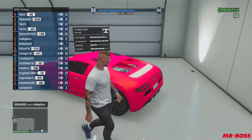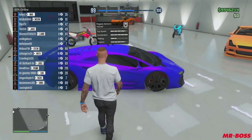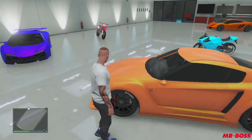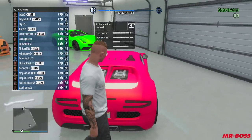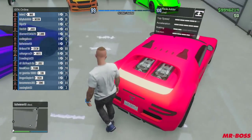And finally, our last car right here is the Truffade Adder with a crimson pink-red — a matte finish. The Massacro is a matte finish as well, and I think the Annis Elegy is matte too, but I know for certain the Adder is a matte finish. It's a matte crimson red — a new look for my Adder, sleek and sexy with a secondary of cream.